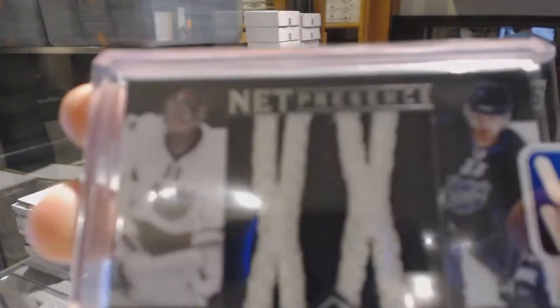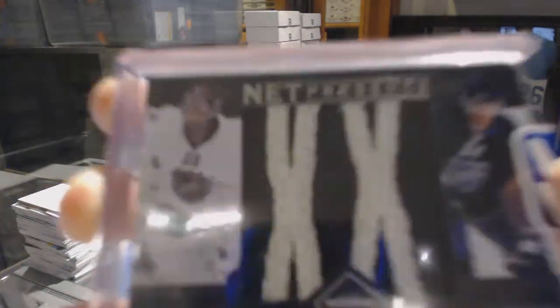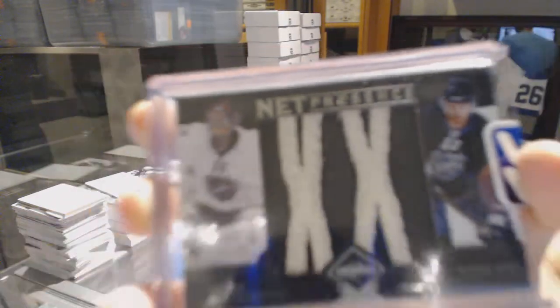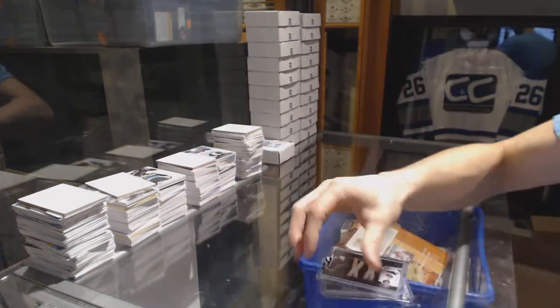Number 4 of 25, Cam Ward and Henrik Sedin. Cam Ward, Henrik Sedin, 4 of 25.